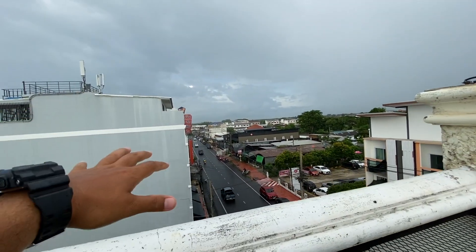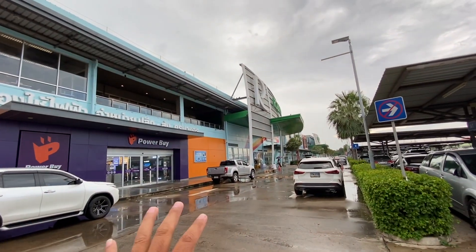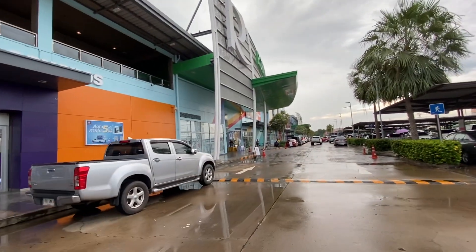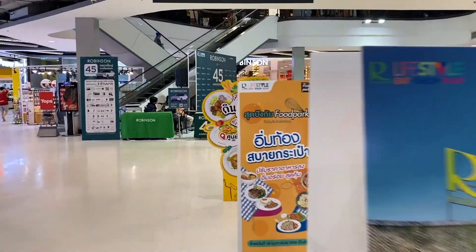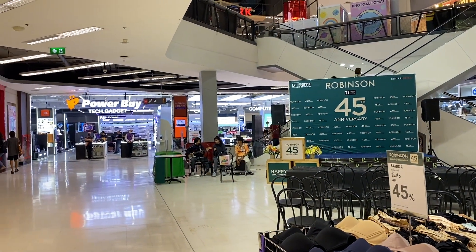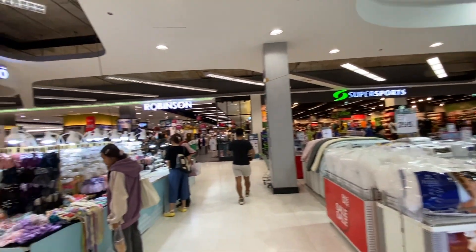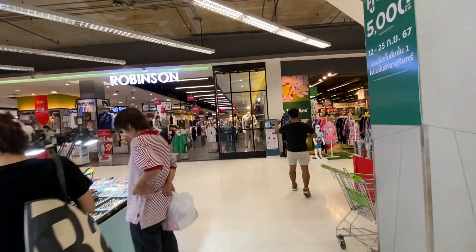We just came to Robinson's mall. The mall is huge — it only has two floors but it's very long. It's good to see a mall like this here in Surin. They have an SF Cinema inside, and most of the major brands: Mr. Donut, Starbucks. It's a good shopping center here in Surin.